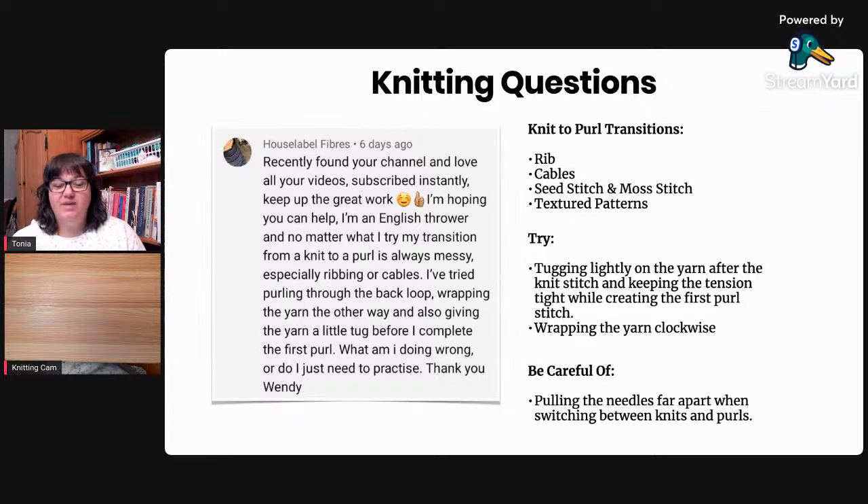We only had one question submitted this week: 'No matter what I try, my transition from a knit to a purl is always messy, especially in ribbing or cables. I've tried purling through the back loop, wrapping the yarn the other way, and giving the yarn a little tug before I complete the first purl. What am I doing wrong, or do I just need to practice?' This is a very common problem. When you're knitting, the yarn always stays in the back. When you purl, you have to bring the yarn forward, and that adds excess yarn. If you're moving loosely, that excess works its way back to that final knit stitch just before the purl - creating that enlarged stitch.